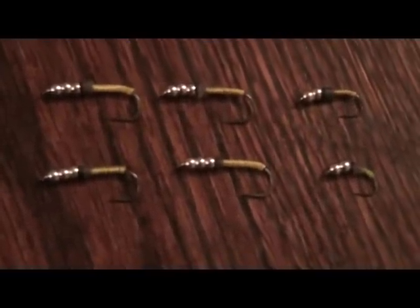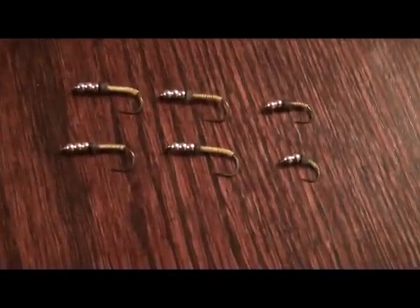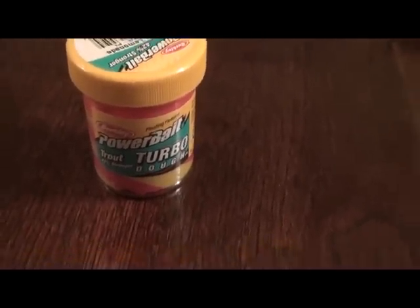When it comes to ice fishing, these are my secret weapons. They work great in places where you're not even allowed to use bait, and when you are allowed to use bait, you tip them with the not-so-secret weapon.